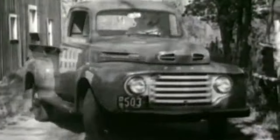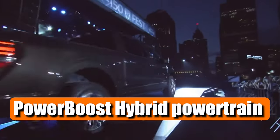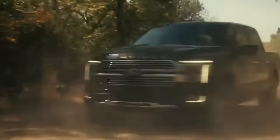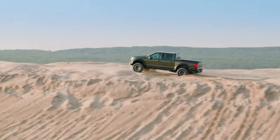With a legacy of toughness dating back over 75 years, this model continues Ford's tradition of excellence. The 2024 Ford F-150 comes with a Power Boost Hybrid Powertrain that's not only efficient but also budget-friendly. Keep watching until the end to know how the all-new 2024 Ford F-150 sets a new standard in the truck market.